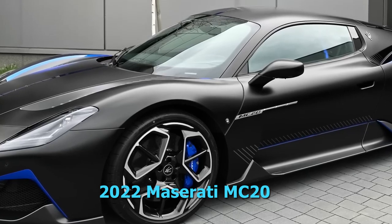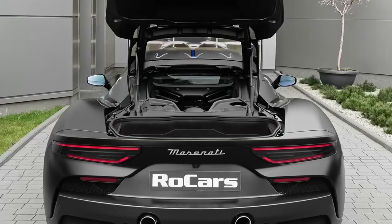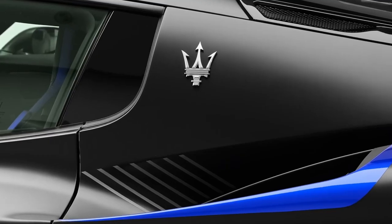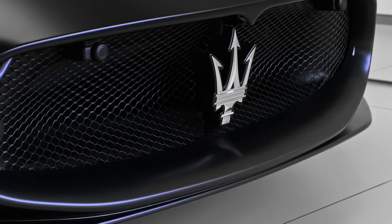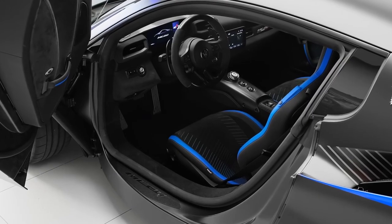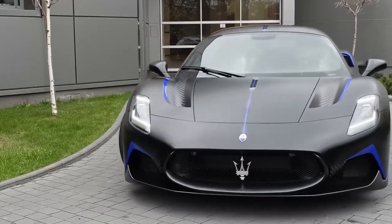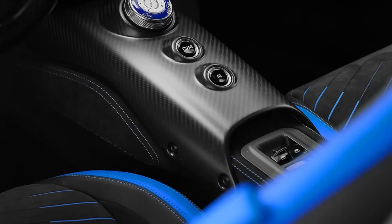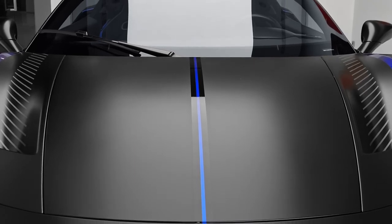2022 Maserati MC20. The Maserati MC20 is an Italian supercar with extraordinary acceleration and handling. Steep prices and limited production numbers make the MC20 a true collector's item. The Maserati MC20 is a two-seater vehicle that comes in one trim level. The most popular style is the Coupe, which starts at $215,995 and comes with a 3.0-liter V6 turbo engine and rear-wheel drive. This MC20 is estimated to deliver 15 MPG in the city and 25 MPG on the highway.